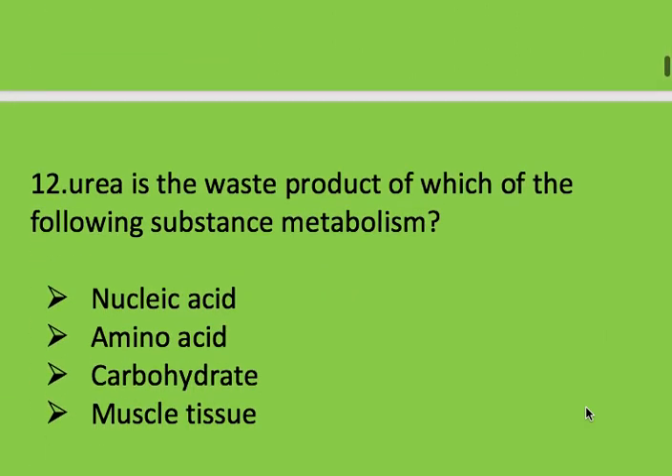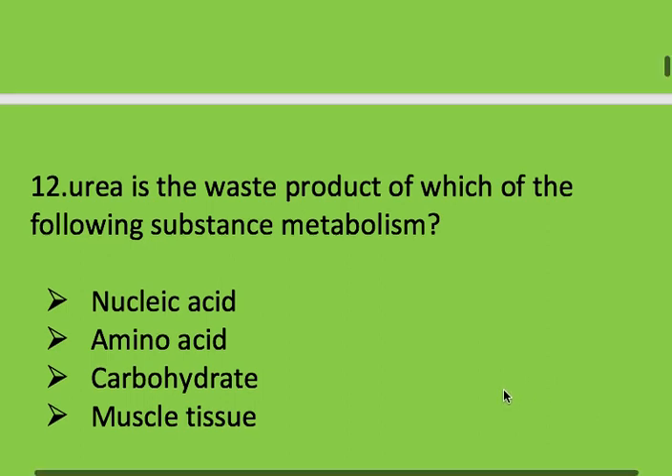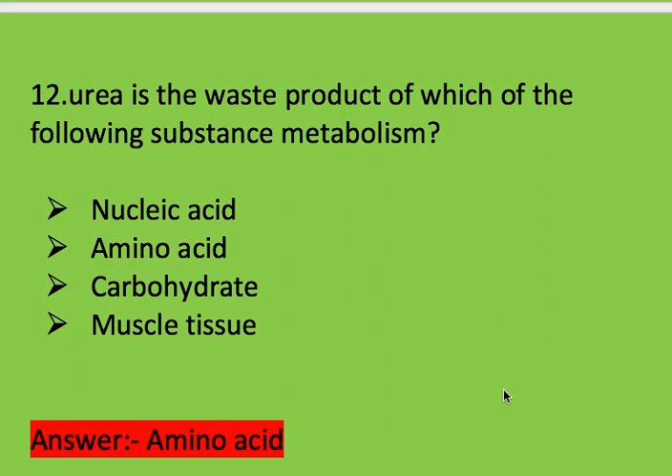Next question: urea is the end product of which of the following substance metabolism? Options: nucleic acid, amino acid, carbohydrate, and muscle tissue. Right answer is amino acid.